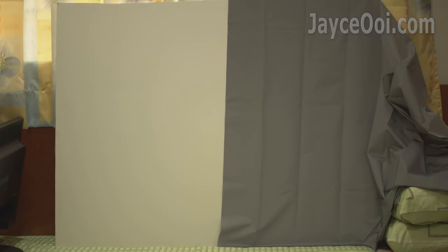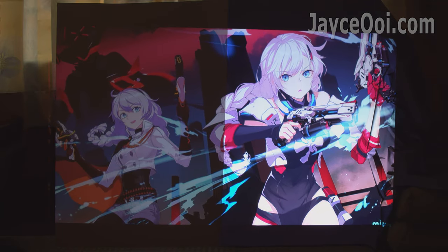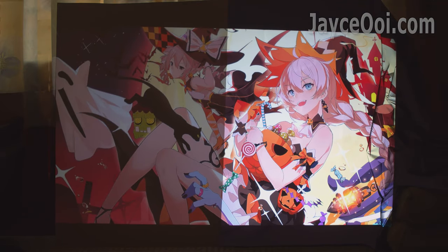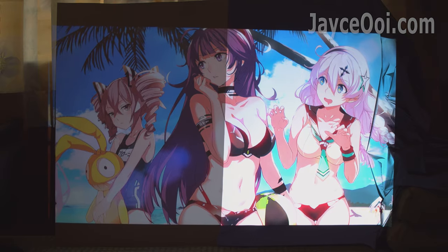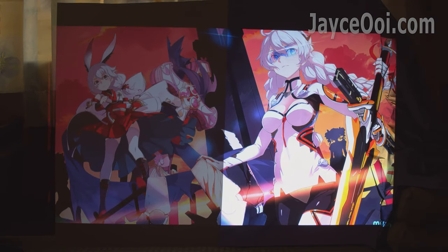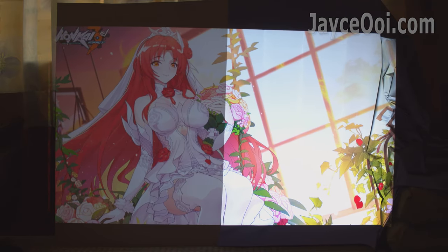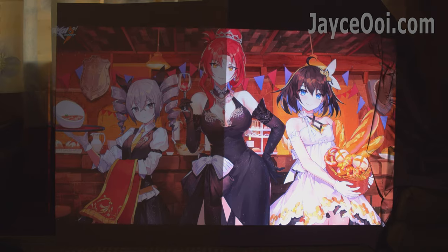Here is the comparison between the anti-light projector screen against a normal white surface screen. Left is the normal one while the right part is the anti-light screen. Words can't tell you everything — video does. I am amazed by the video quality improvement that it can bring. Outstanding result during the day, and even better in low light environment. It is at least 3X brighter than a white surface.